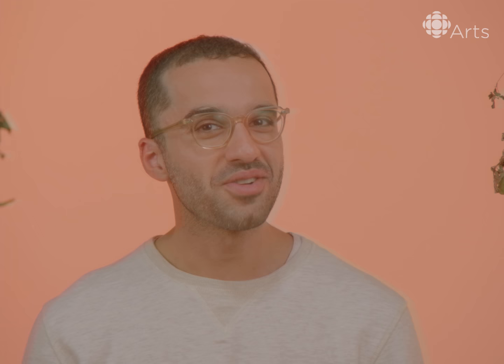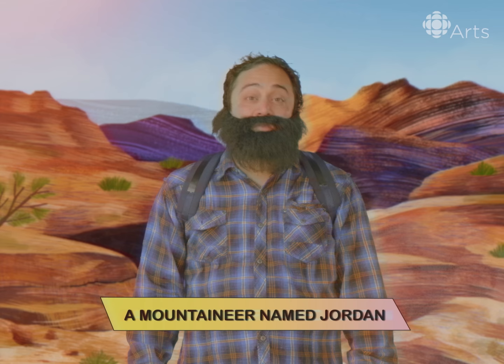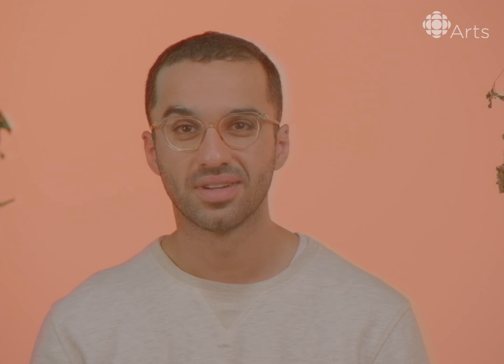This is my mom, Saad, calling in to help me make sata using her recipe. Sata is a traditional Mediterranean Arab spread using fresh thyme from Jordan. No, no, I didn't smuggle it. It's fresh mountain thyme from Jordan. Thanks, Jordan. Anytime, Basil. Anytime.